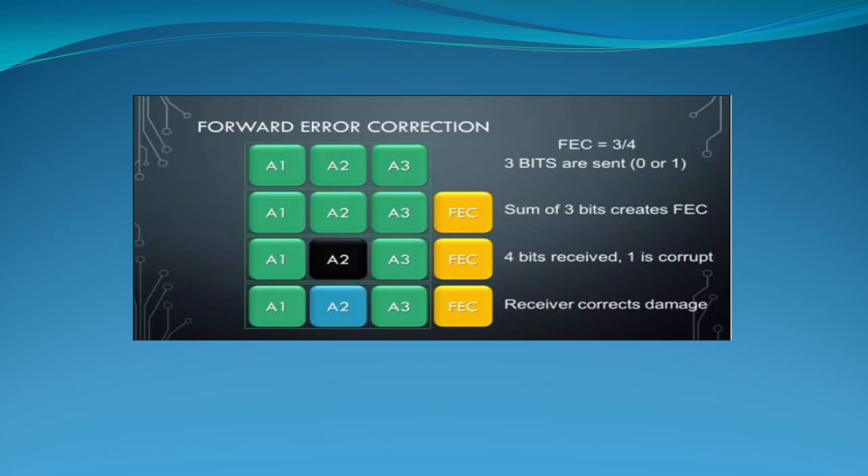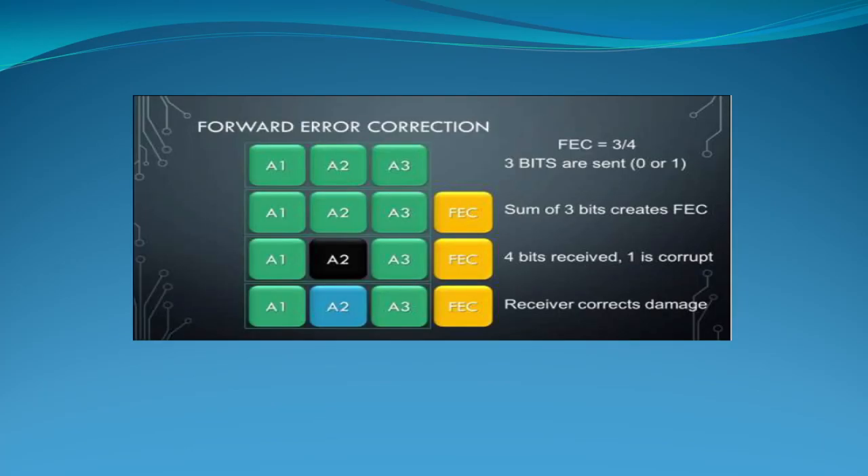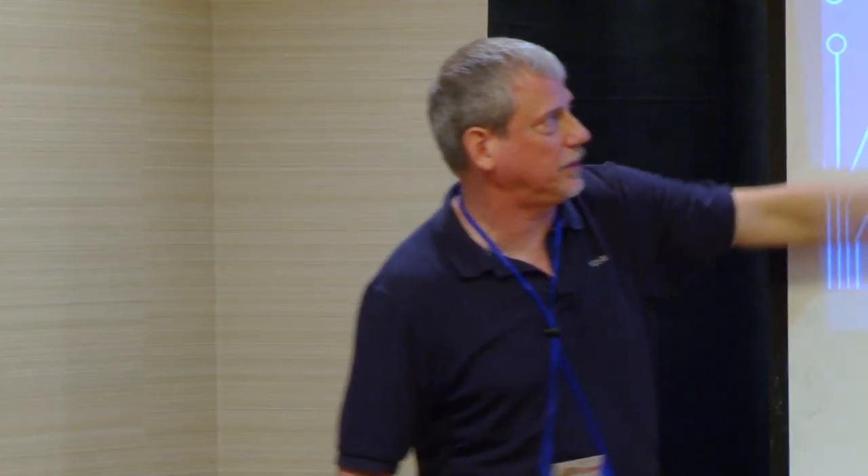Forward error correction: depending on the FEC ratio, I can pepper extra bits into the stream to fix certain errors. For QPSK I use a row-based FEC. If I have four bits of active data and a fifth for error correction, I'd set FEC to 4/5 — that mode lets me fix one symbol error. With more complex columnar interleaving I can fix burst errors, and with both row and column you can fix lots of errors — that's how we fix errors on the internet.